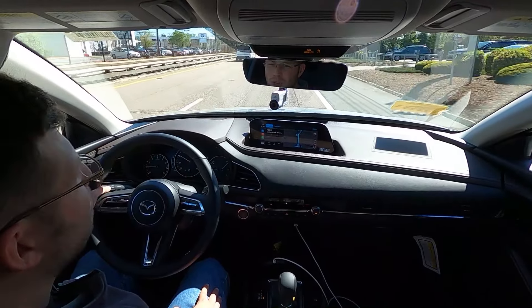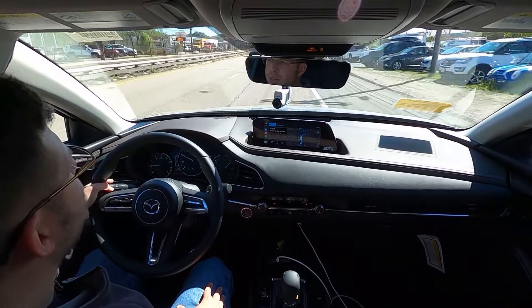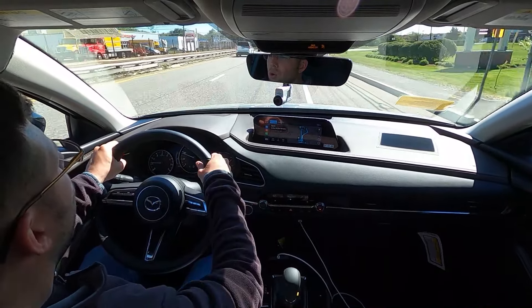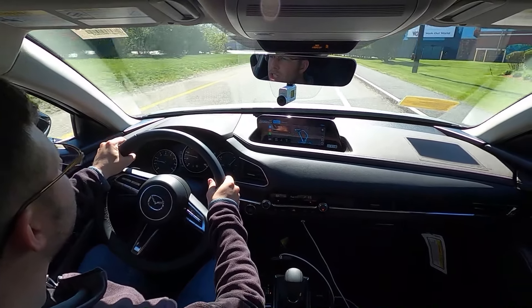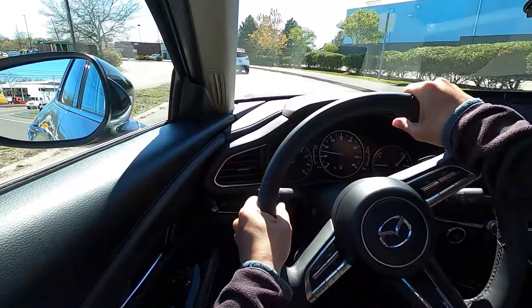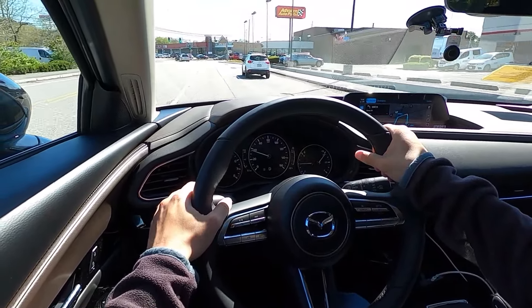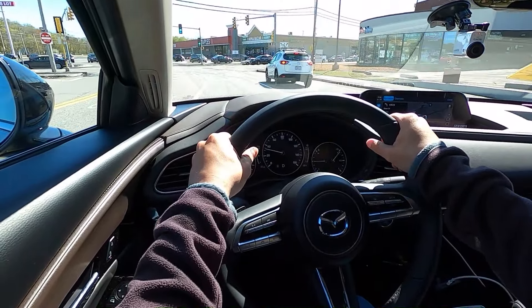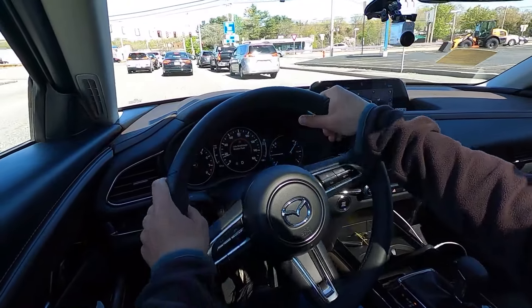When it comes to ride quality, this really changes up how we perceive the subcompact crossover segment, because you don't normally have a smooth and relaxing driving experience — there's always much more to be desired. But Mazda is offering us a driving experience comparable to an Audi Q3, BMW X1, or even a Volvo XC40. Everything is just smooth and relaxing, and this is a crossover you want to drive on longer journeys — that's not something you would say about the competition. Mazda has done an amazing job of creating an affordable crossover that is inspiring to drive and one that you actually want to own.